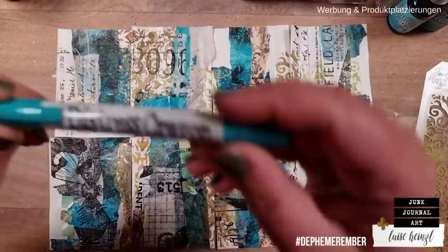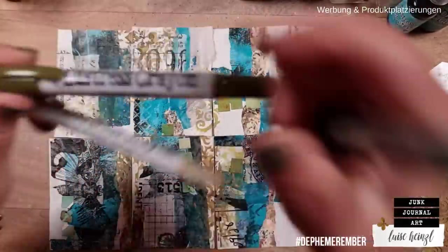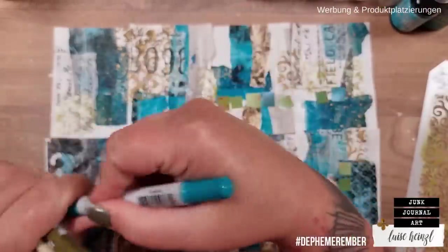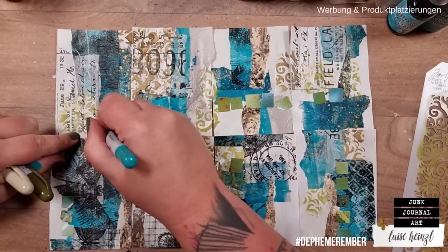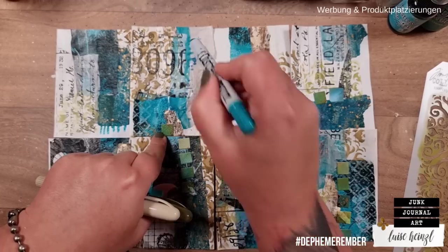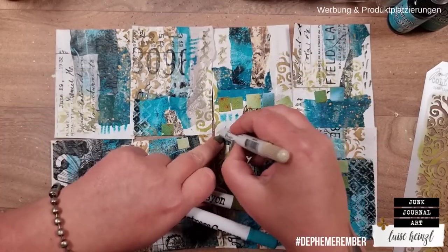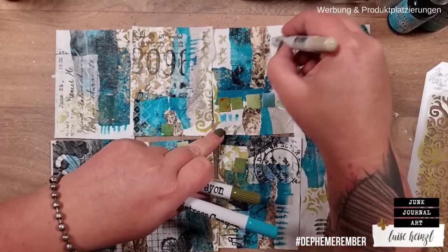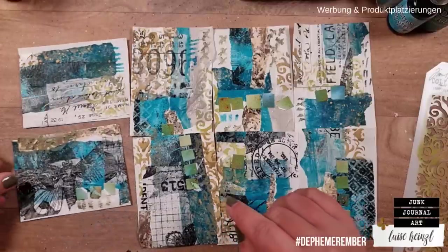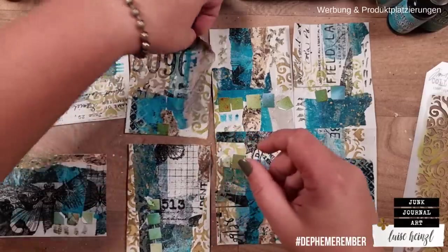Then I'm taking the Peacock Feathers distress crayon and Forest Moss and Freight Burlap crayons to do some mark-making — just scribbling a little bit here and there making cool marks relatively randomly. Now I want to change the direction of these pieces to get more interest, so I'm turning them around a little bit.